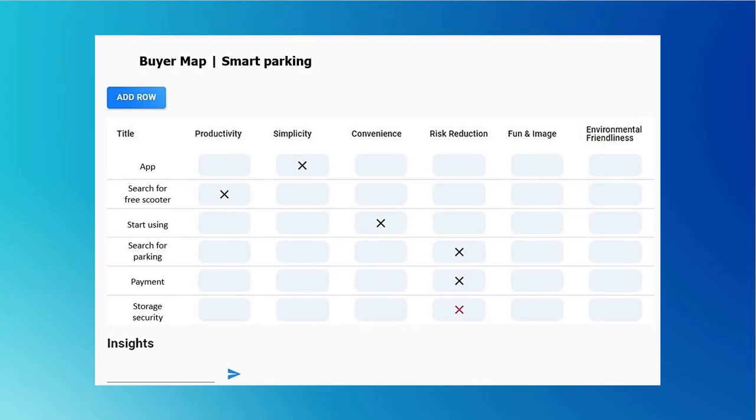Now, let's talk about the Biomap. The main pains are the intersection of the following factors: productivity, search for a free scooter, and simplicity of the app – sharing apps are usually very inconvenient. Convenience when starting, risk reduction, search for parking, payment, and storage security. The pain that we decided to focus on is the fear that the client's electric scooter might be stolen – the intersection of risk reduction and storage security.